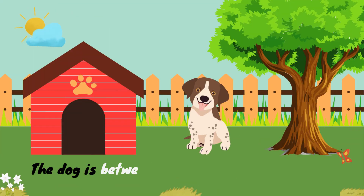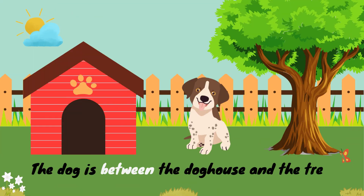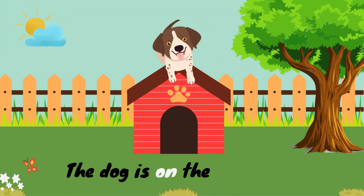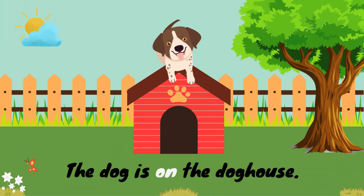The dog is between the doghouse and the tree. Here between. The dog is on the doghouse. Here on.